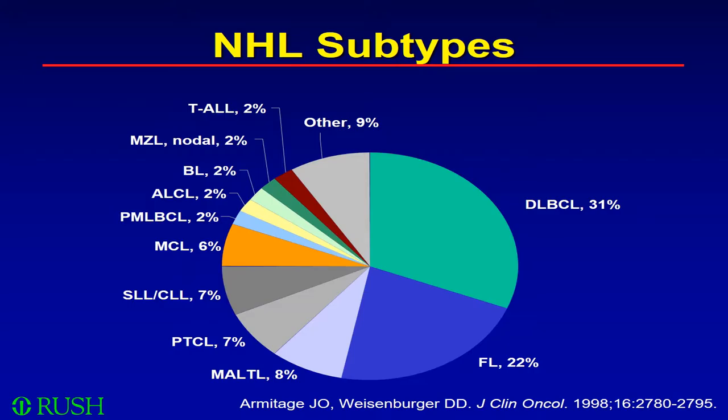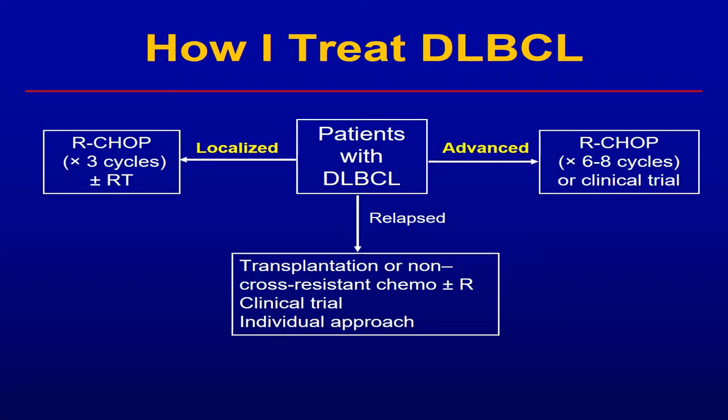This slide summarizes what is considered standard of care in diffuse large B-cell lymphoma. For a patient with localized disease, standard of care would be R-CHOP chemotherapy — three cycles followed by local radiation. The ECOG trial published in the New England Journal of Medicine by Tom Miller showed that an abbreviated course of CHOP followed by radiation is basically equal to six cycles of CHOP, and subsequent studies showed that combination with rituximab has similar data with abbreviated chemoimmunotherapy.